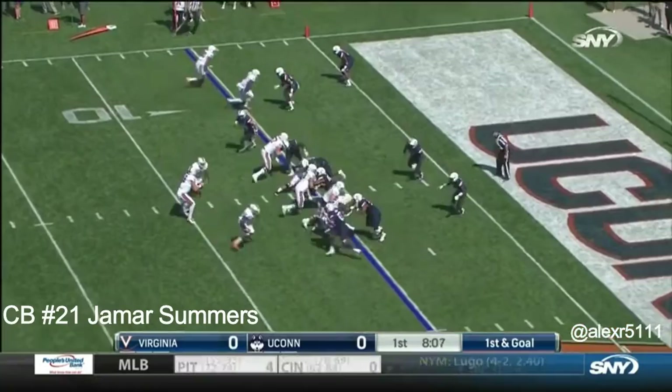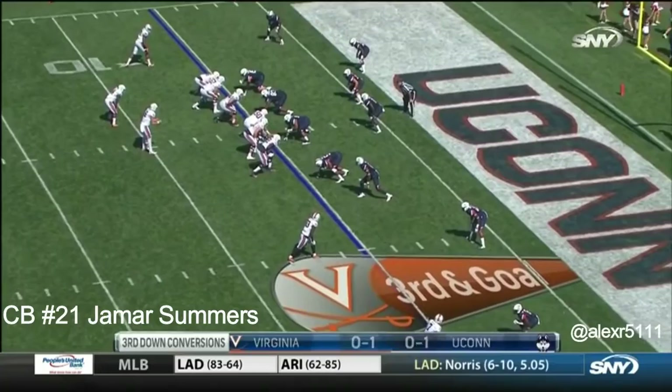Banker throws behind his intended receiver, to not give an inch. This very well may be four down territory. Virginia does not have a lot of faith in its kicking game right now.